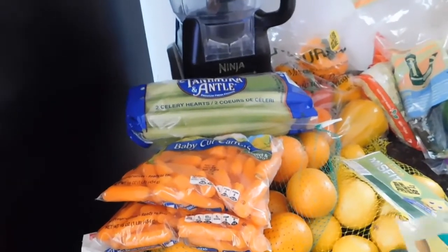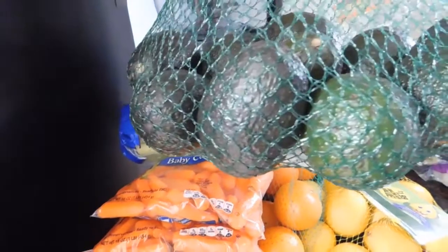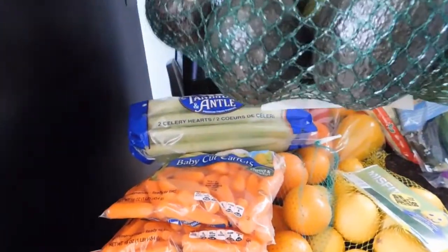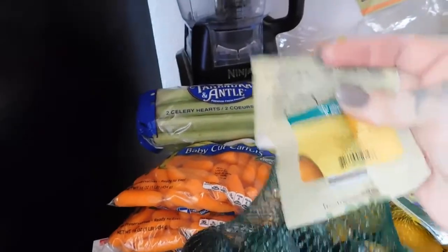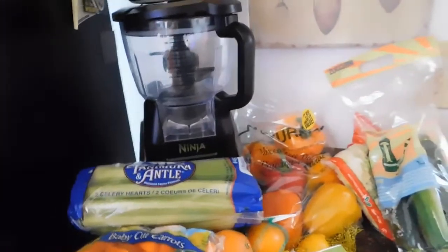Avocados are super expensive no matter where you go. They did have avocados for 99 cents each, but this bag from Nature's Partner is $1.99. Look how many you get — three, six, nine avocados for $1.99. You cannot pass that up; definitely a good buy.